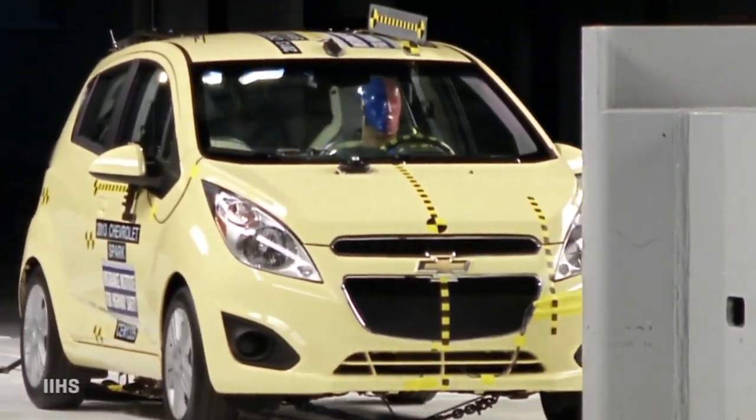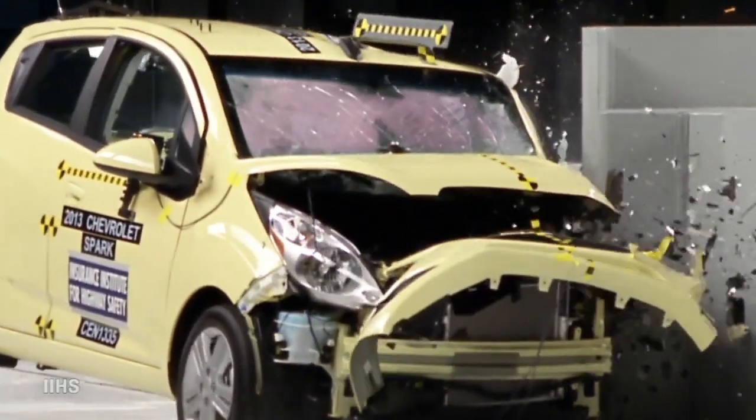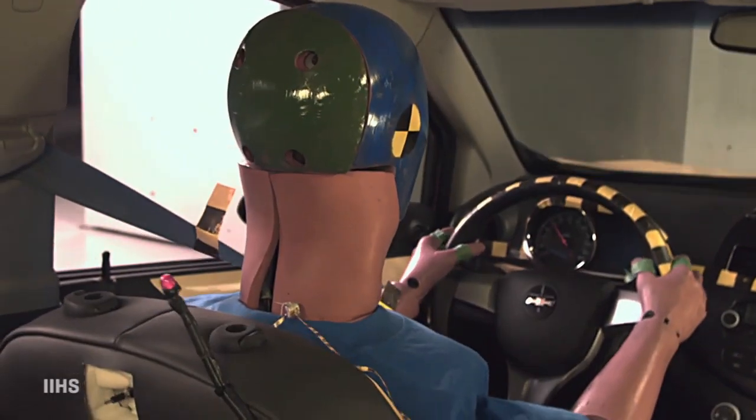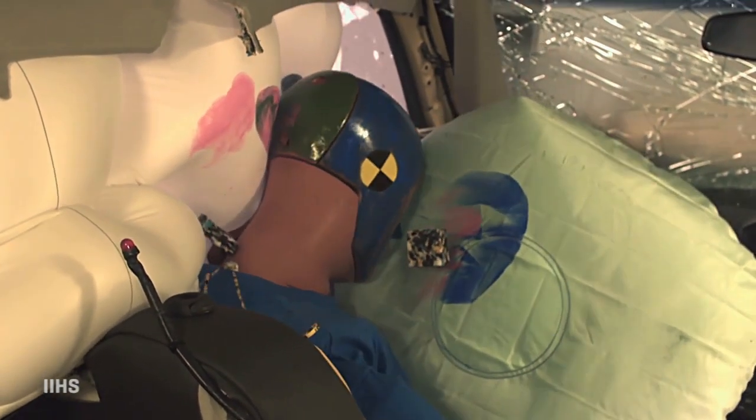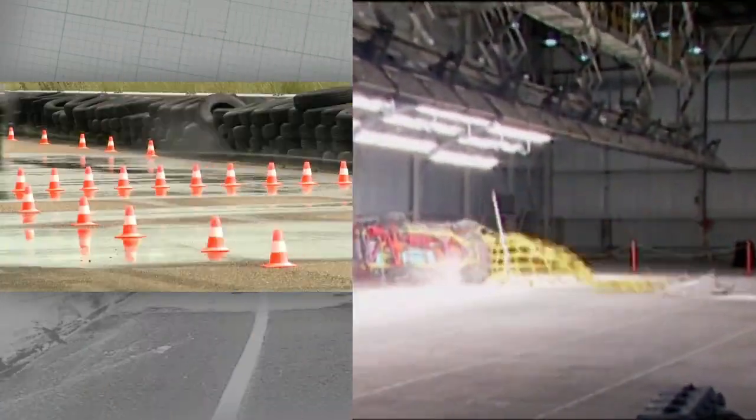The key is structural integrity to reduce or prevent intrusion into the passenger cabin — of either the other car or parts of your own car. And finally, technology. It used to be that small cars were cheated of things like anti-lock brakes, airbags, and stability control.